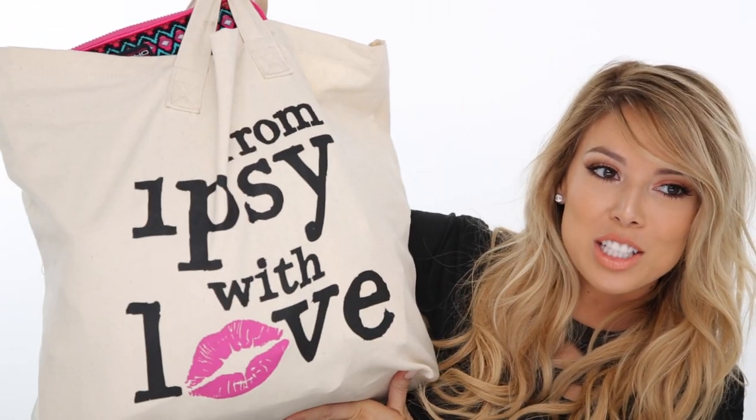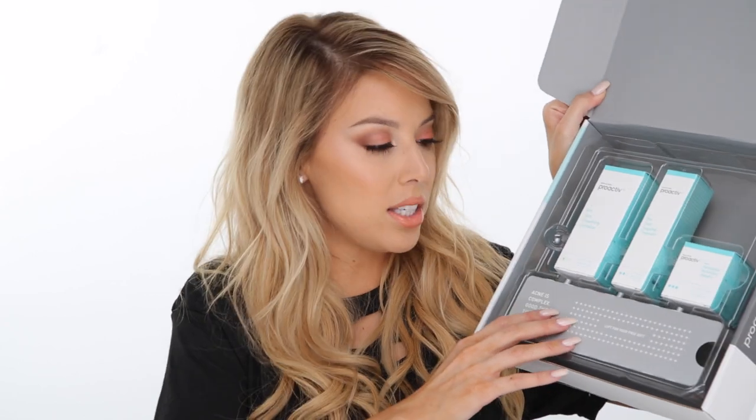I'll kind of do a mini review if it's stuff I've used before, and if it's brand new, it's brand new. Here is the bag — it says 'From Ipsy with Love,' which is really cute. The first thing in here is a box from Proactiv — it was like a three or four piece kit. There's the skin smoothing exfoliator, the pore targeting treatment, complexion perfecting hydrator, and down here a skin purifying mask. The next thing in here is a little makeup bag — everything has its own bag or tote, which is pretty nice.